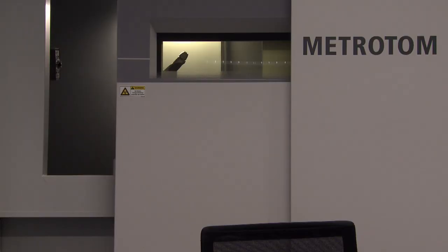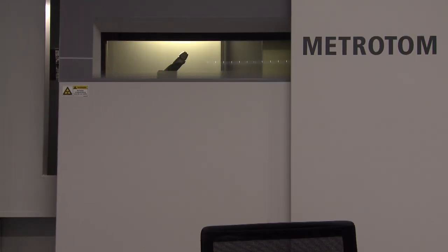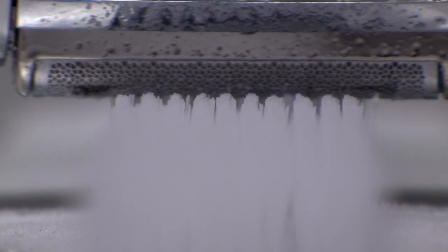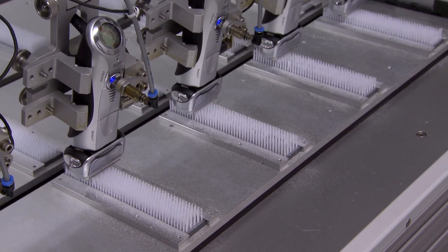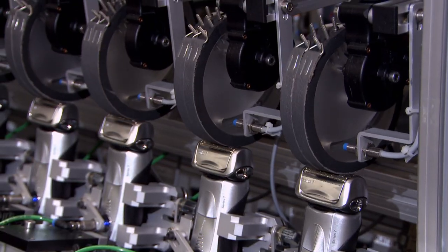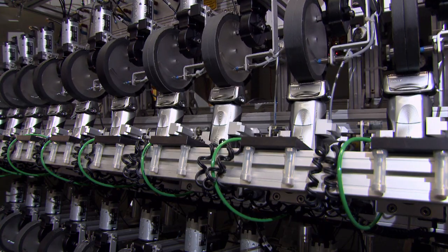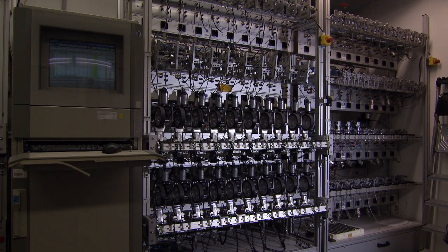Before these assembled shavers are shipped out, they are tested and put through all manner of shaving abuse, like tough plastic bristles. Leather wheels simulate the pressure of the shaver on the face, running more than 200 hours to simulate seven years of use.